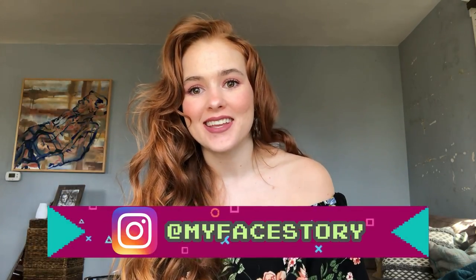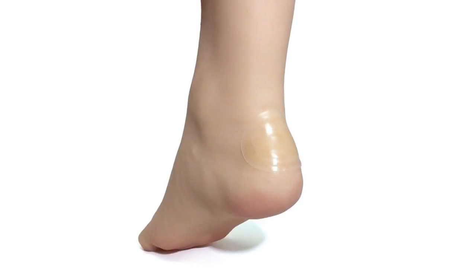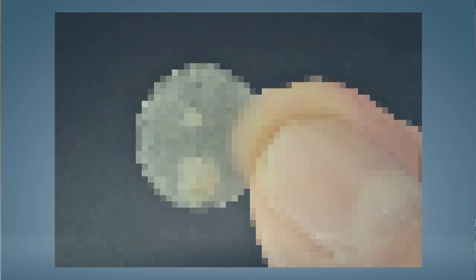If you don't know what a hydrocolloid bandage is, it is basically a band-aid that many acne sufferers use. Let me show you what it looks like — it usually looks like this. Hydrocolloid bandages have been used for a long time to treat infections, wounds, things like that. If you've ever worn heels and gotten a blister on the back of your foot, you've probably used one. It basically will seal up the area, make it completely bacteria-proof, completely waterproof, and it helps to absorb any bacteria that is in the infection and kind of pull it out. It will stay within the band-aid and you can actually see it. It's pretty gross.